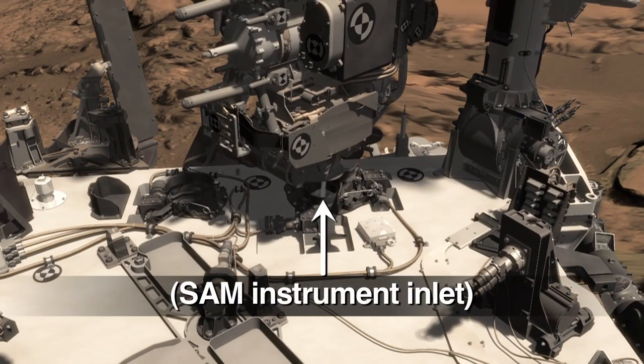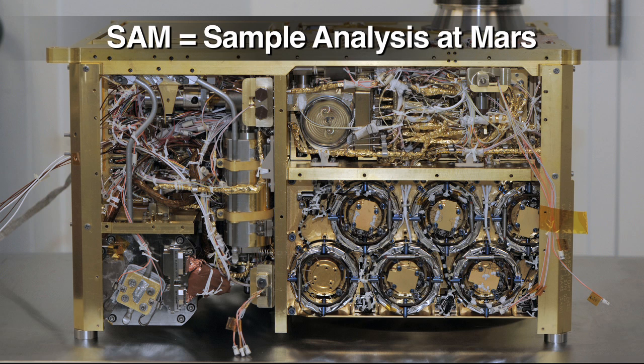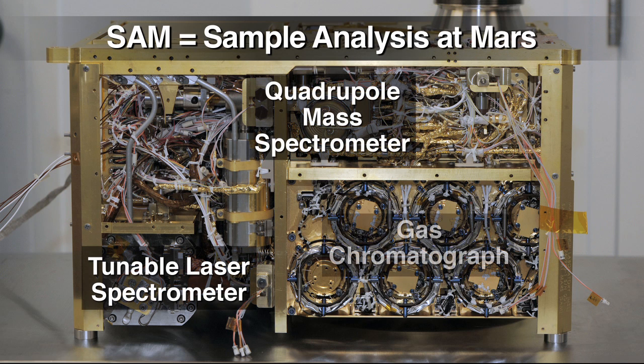She delivered it to the SAM instrument located in the belly of the rover. SAM, or Sample Analysis at Mars, is our onboard organic chemistry lab. Scientists will be releasing the results of their analysis sometime in the future.